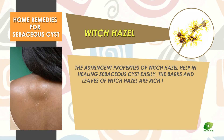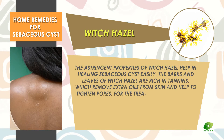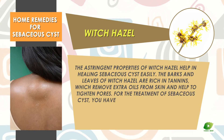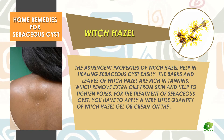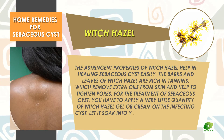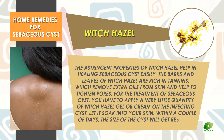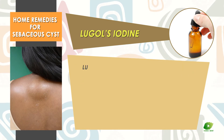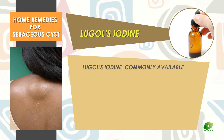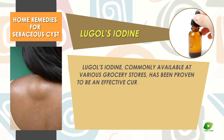Witch hazel — the astringent properties of witch hazel help in healing sebaceous cyst easily. The bark and leaves of witch hazel are rich in tannins, which remove extra oils from the skin and help to tighten pores. For treatment, apply a very little quantity of witch hazel gel or cream on the infected cyst, let it soak into your skin. Within a couple of days the size of the cyst will get reduced.